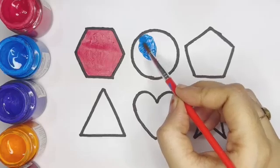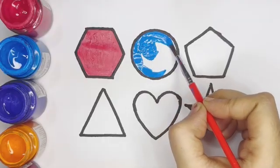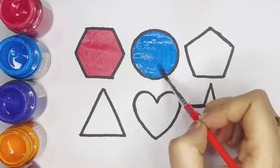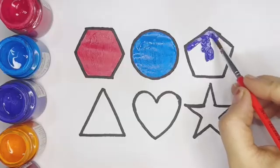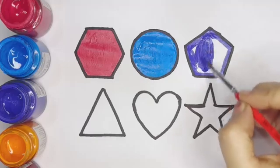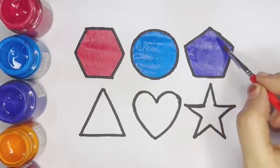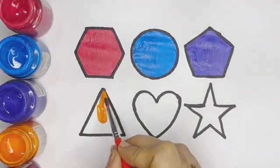Light blue color circle. Violet color pentagon. Orange color triangle.